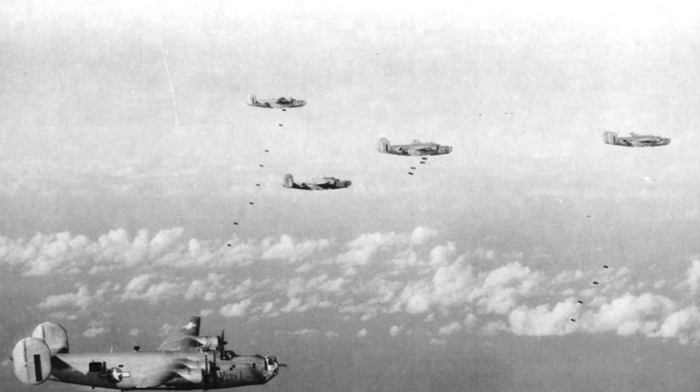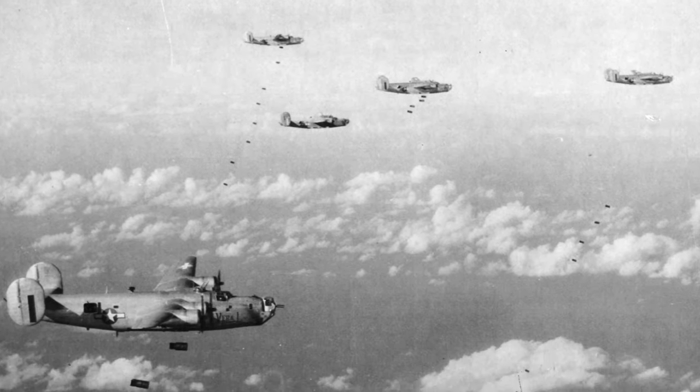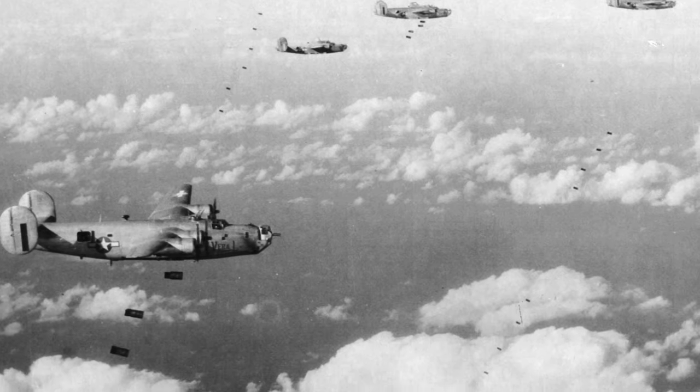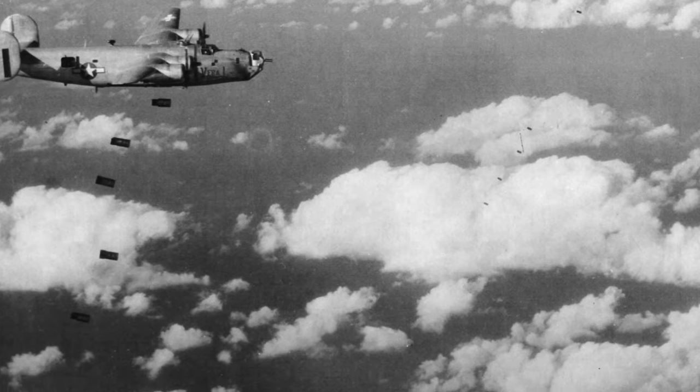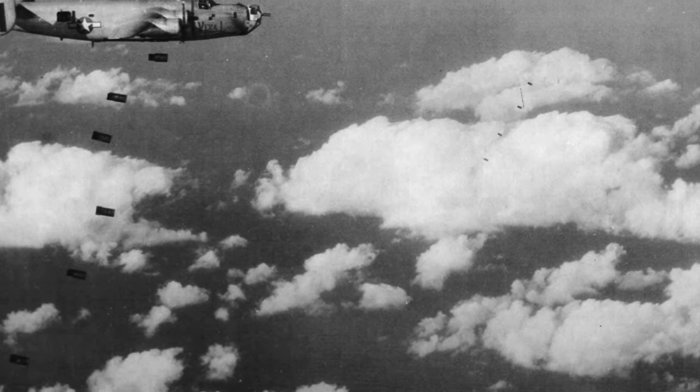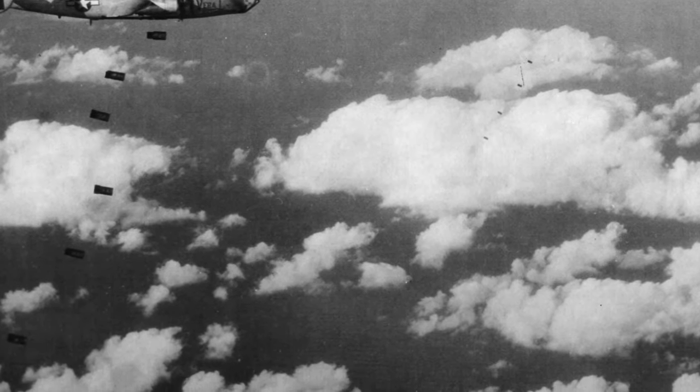A photo of a B-24J Liberator called Vera L and other planes from the 27th Bomb Squadron dropping 55-gallon drums filled with gasoline on Iwo Jima, to burn off the plant growth before the landings that were scheduled for two weeks later on February 1, 1945.